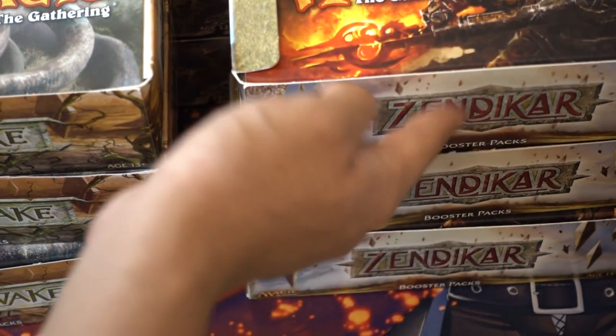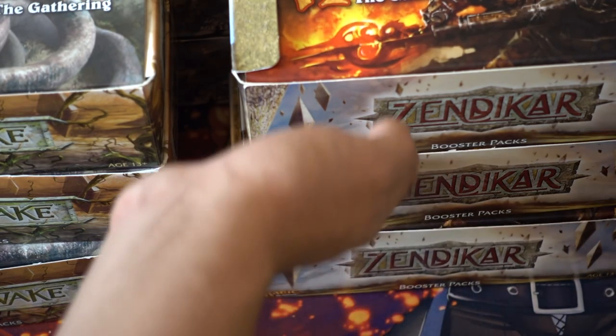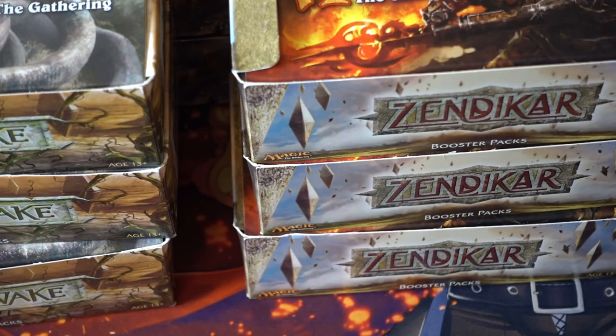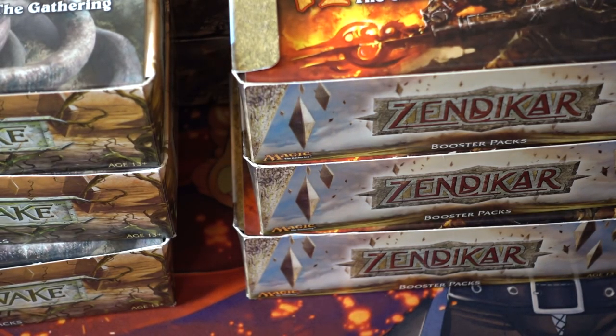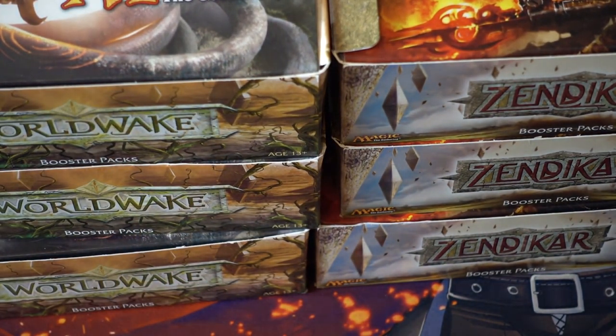We were able to pull a priceless treasure from the first three boxes, and then I went ahead and we drafted some Zendikar. I had friends come over — Houston is an interesting city right now — and most of my friends live in Washington DC or New York City because that's where I went to college and grad school. I was going to sell these boxes but then I realized I didn't need the money, so let's just open them and draft.